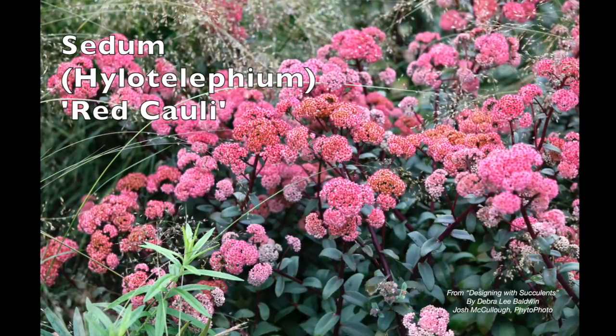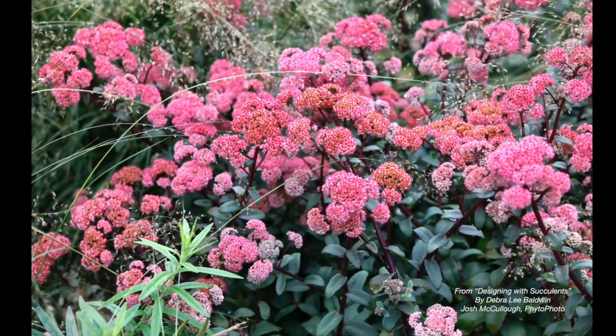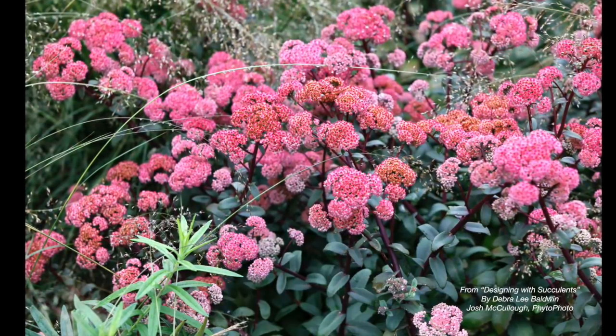This is Sedum Telefium growing in High Line Park in New York City. Those blooms will fade, they'll get a little bit more bronzy, and the plant will die back — but it's not dead. Don't dig it up, don't throw it away. It'll come back in the spring.